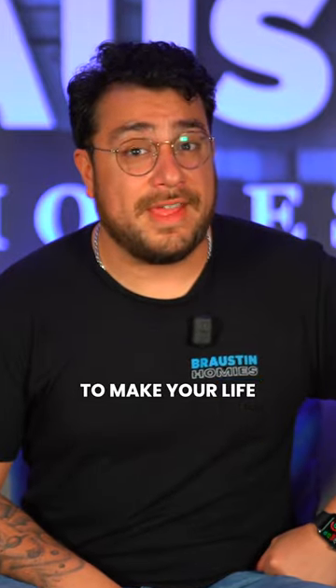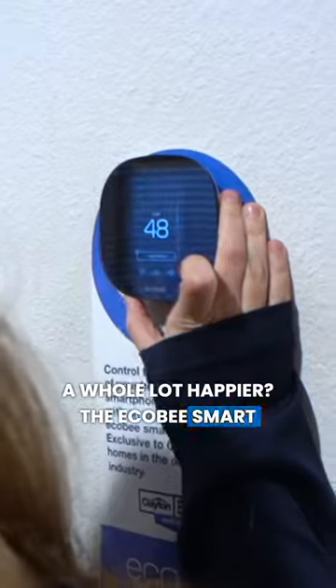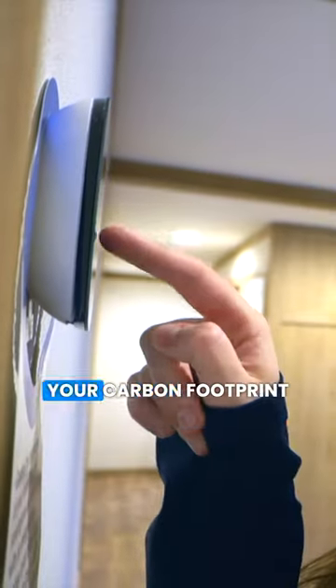What's something that's going to make your life and your wallet a whole lot happier? The Ecobee Smart Thermostat. Not only does it help save you a whopping 23% on your annual heating and cooling costs, but it's also ENERGY STAR certified. So you can feel good about reducing your carbon footprint too.